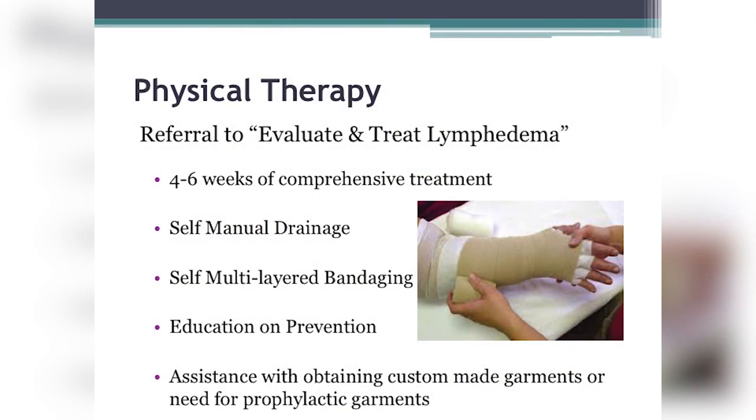Long-term management education includes understanding compression garments, pneumatic pumps if needed, and how to obtain custom-made garments. Prophylactic garments are important if you're in stage one or the latent phase and concerned about air travel, new climates, or mosquito exposure. After four to six weeks of intensive therapy, you reduce sessions and work toward independence, but maintain a constant dialogue with your physical therapist throughout the year.